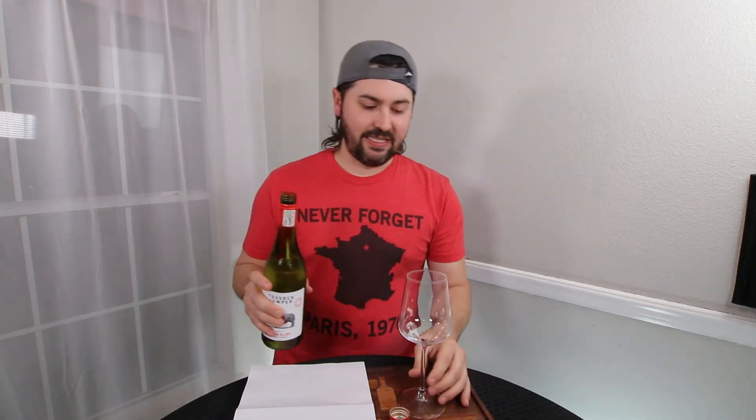First of all, screwtop. Plus one. Very, very solidly in there — screwtop.